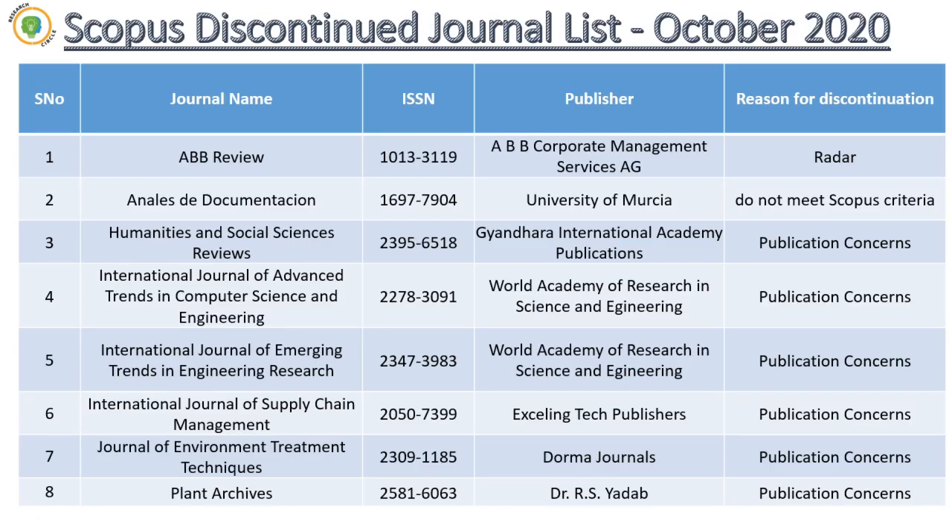This is the list of discontinued journals. These are eight journals discontinued in October 2020. Almost 600-plus journals have been discontinued throughout the year, but these eight journals are new additions to the October 2020 list. You can also search on the Scopus website or Google for 'Scopus discontinued journal list 2020 October' and you will get an Excel sheet to download.